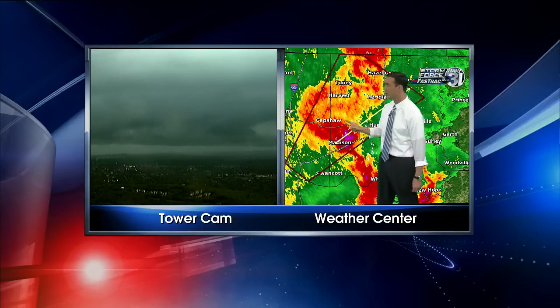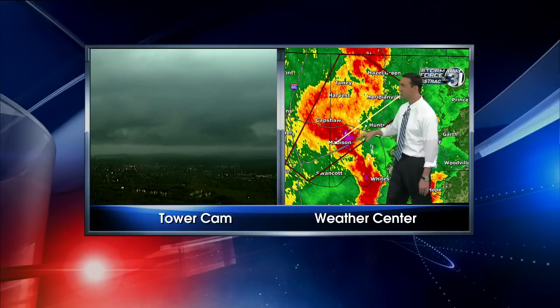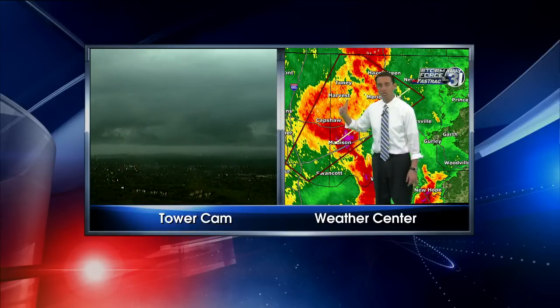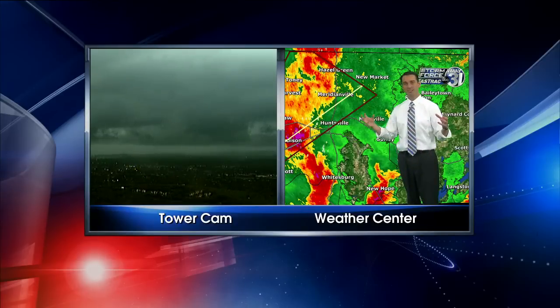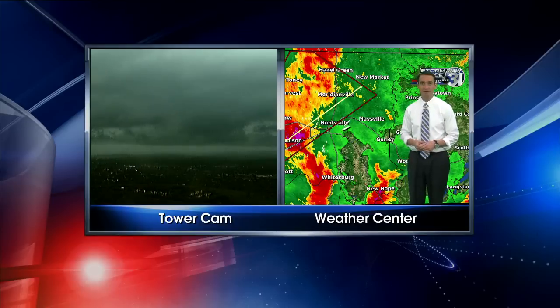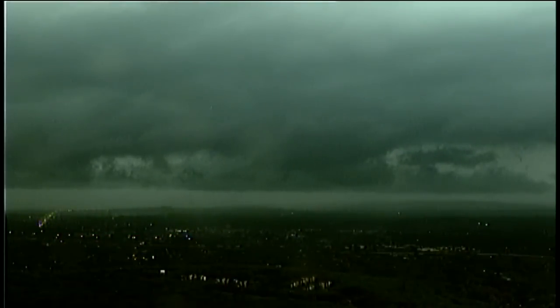That's a healthy, severe thunderstorm moving into the city of Madison. You can see a lot of lightning. It's hard to tell if there's any rotation — thankfully we're not seeing anything reaching the ground. But it looks like a long shelf cloud along the entire line of thunderstorms. We usually see 50, 60, 70 mile-per-hour winds coming out of that. Here you can see the heavy rain bands coming out of the bottom side with lightning strikes on the right-hand side, looking off to the west.